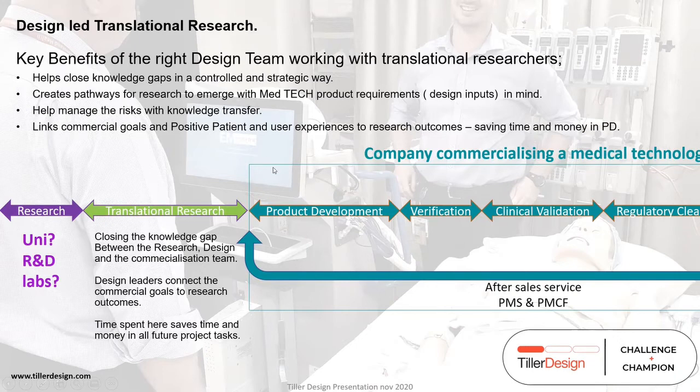Remember that researchers' prime motivator is to publish — they won't be going out into the market to find something that already exists at a fifth of the price. A good design team can look to the unique IP and hold it, but in some cases standard engineering and design methods can answer questions in a traditional way. Not everything has to come from research. There are lots of inputs to product design — customers, commercial considerations, and more.